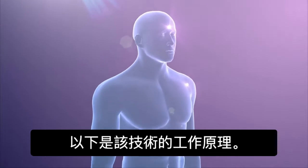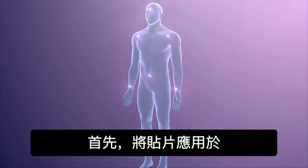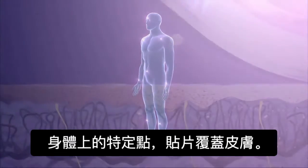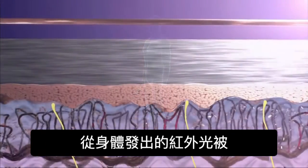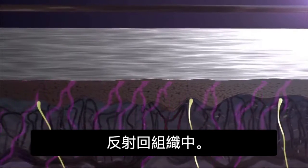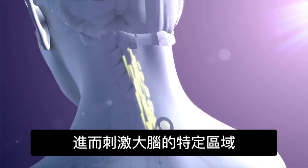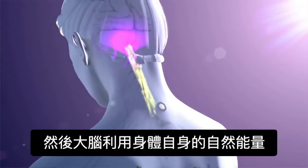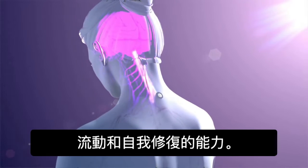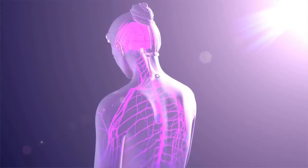Here's how the technology works. First, a patch is applied to specific points on the body. Where the patch covers the skin, infrared light emitted from the body is reflected back into the tissue. This stimulates the skin, which in turn stimulates specific regions of the brain. The brain then taps into the body's own natural flow of energy and the ability to heal itself.